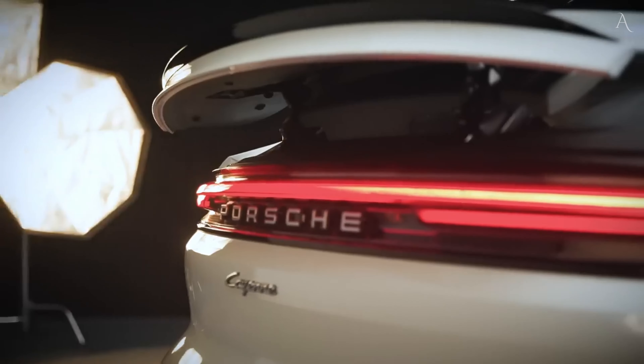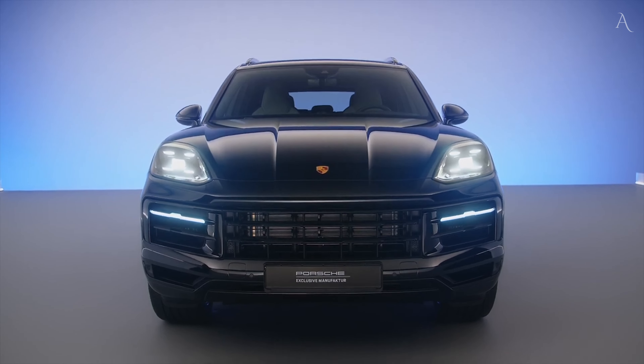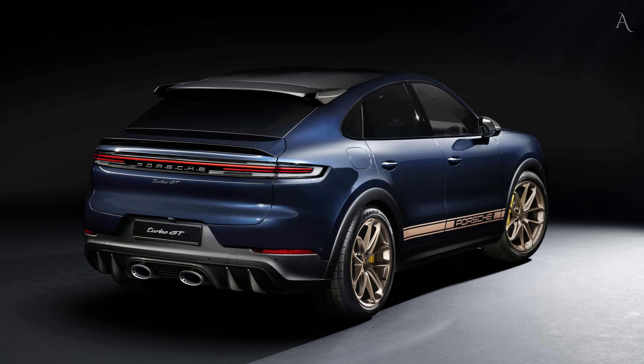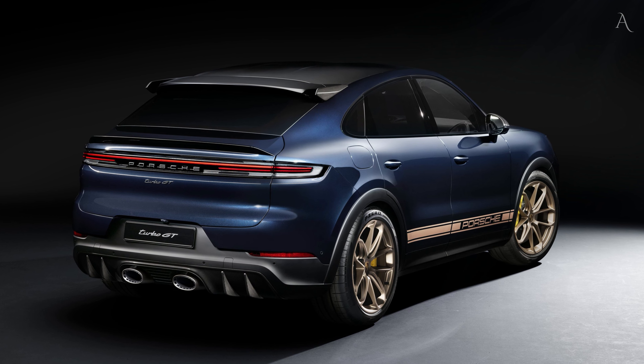Superior quality HD matrix design LED headlights light the road with a distinctive visual signature. An air quality system filters contaminants from the cabin, and for the first time in the Cayenne, an optional display for the front passenger can be ordered to stream videos during a journey, taking inspiration from the Taycan.